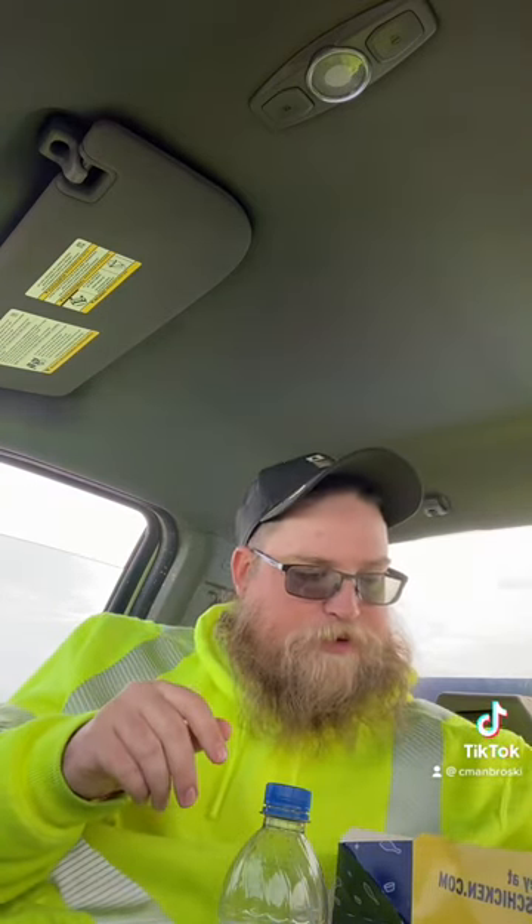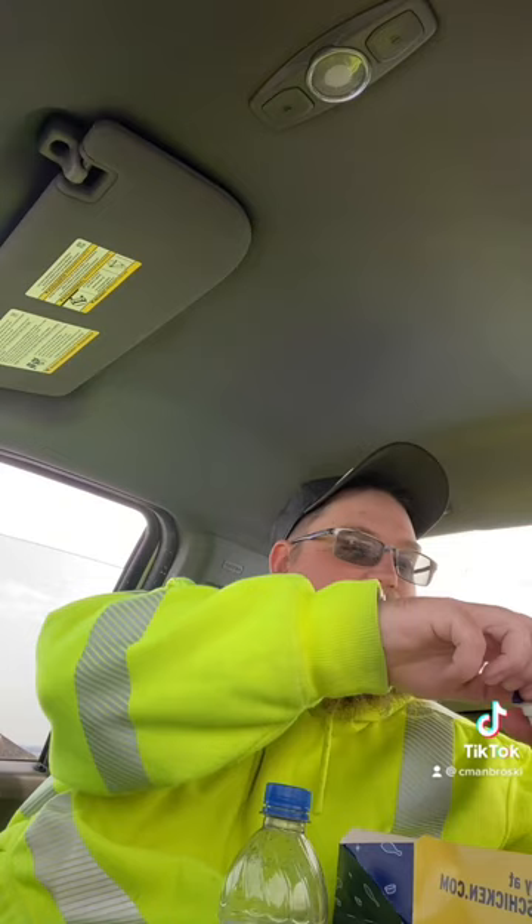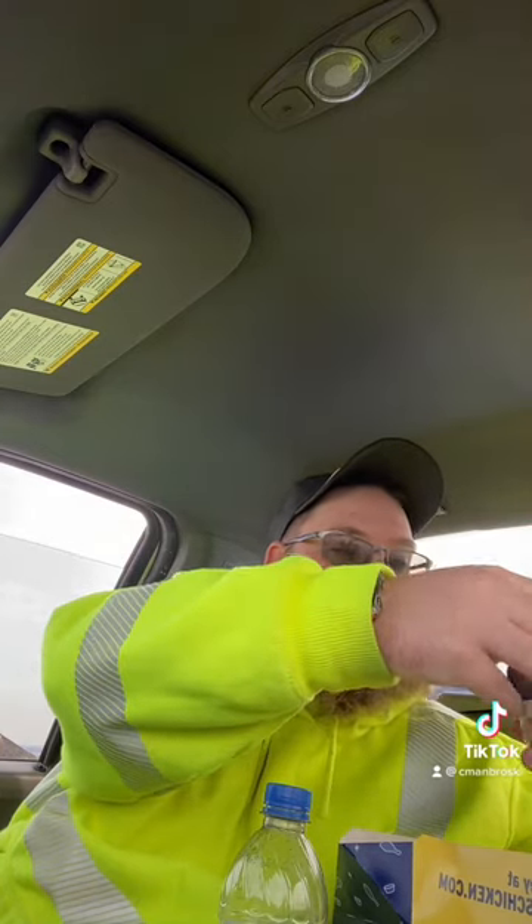I got some chicken strips, some potato wedges, and some popcorn chicken. I also got barbecue sauce. So we're going to see how they did.